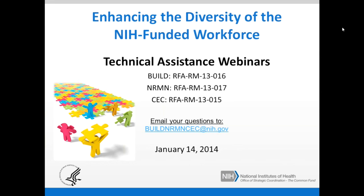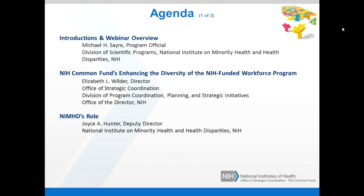Today's agenda includes the following sections. Please note that the agenda posted on the registration website has been revised slightly — we anticipate ending at 4:15 instead of 4:45 today. We'll start with an introduction and webinar overview. I'm Dr. Michael Sayre, Program Official at the National Institute on Minority Health and Health Disparities. Then we'll move to a presentation on the NIH Common Fund's Enhancing the Diversity of the NIH-Funded Workforce Program, given by Dr. Elizabeth Wilder, Director of the Office of Strategic Coordination. And then we'll have a brief presentation on NIMHD's role by Dr. Joyce Hunter, Deputy Director of NIMHD.